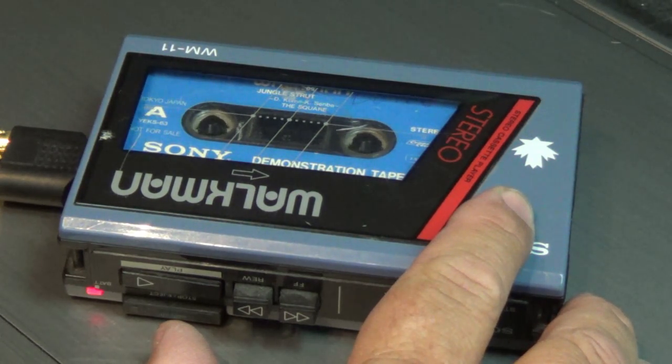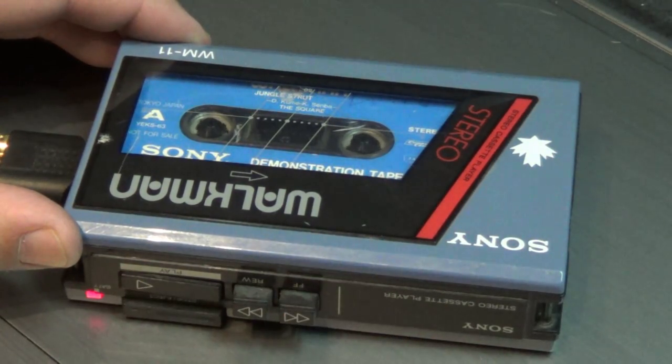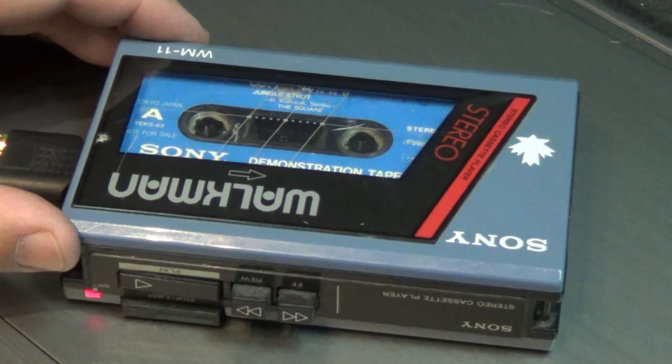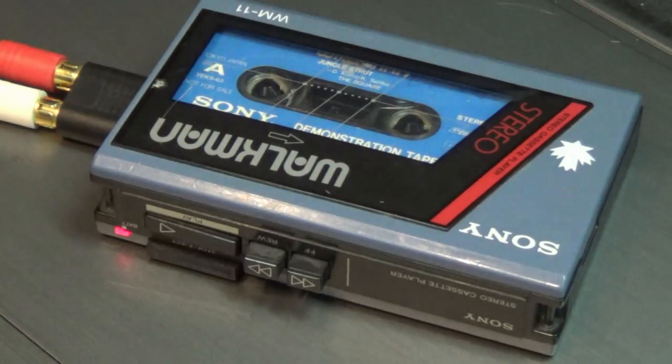This demonstration tape was given to Sony Walkman dealers to demonstrate Walkman recorders or Walkman players. Of course, this is just a tape player — this does not record at all. This is just a straight cassette tape player.